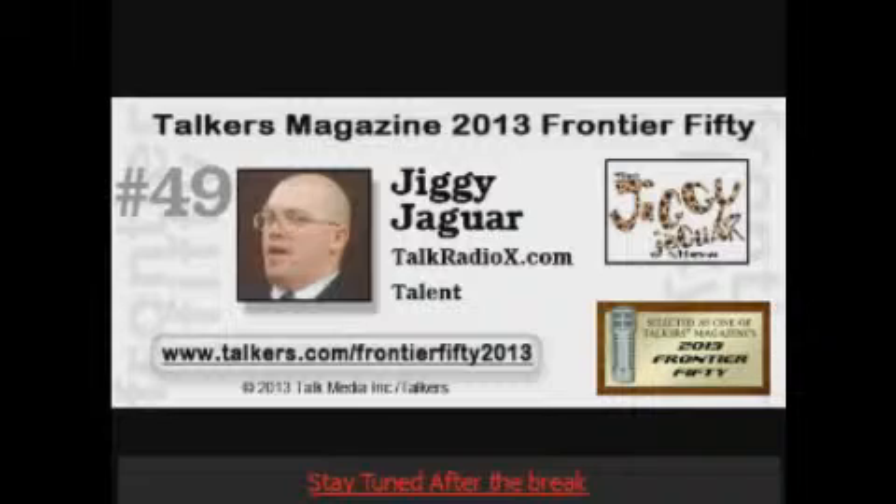Call Jiggy right now: 267-22-JIGGY. Hey Jiggy, what's happening, man? I want you to be that David Bowie song — Jiggy play guitar. It's a great name. Thanks so much for having me on the show. I'm Mike Massey, and you can catch me on Jiggy Jag TV and see a few of my trick shots there. Thank you very much, Jiggy Jaguar.